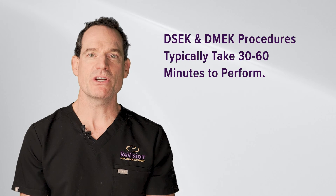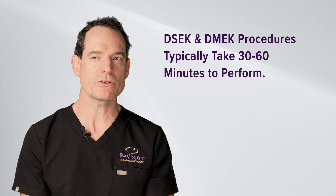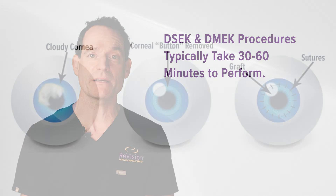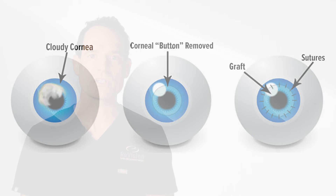Endothelial keratoplasty — DMEK or DSEK — is generally a pretty quick procedure. DSEK is usually about 30 minutes; DMEK is usually within 30 minutes as well, but given the really delicate nature of the tissue and how thin and difficult it is to handle, DMEK can take up to an hour. Both procedures are done under anesthesia so the patient is very comfortable, and neither takes too long.